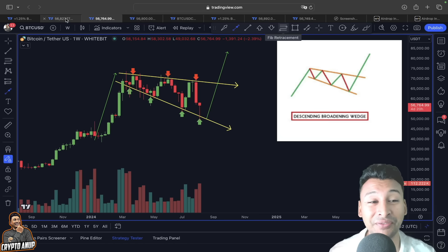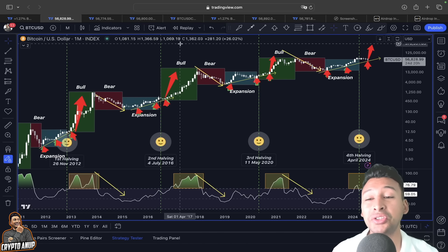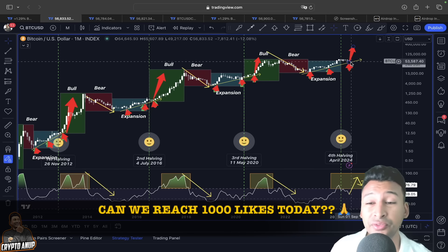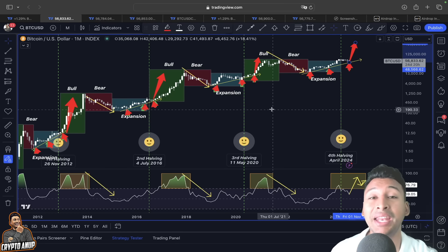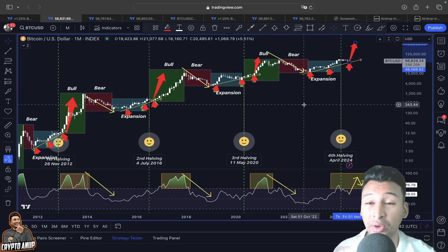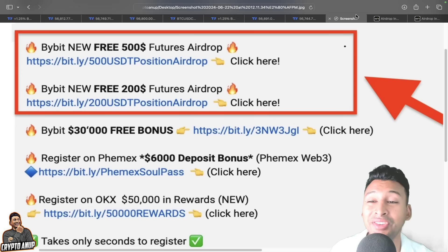Looking at Bitcoin price action across different time frames and scenarios, one thing is clear: if you have any doubt, simply zoom out. In a bigger picture, there is nothing to worry about. Even if the price shows another continuation testing the expansion trend line around $46,000–$48,000, do not panic — that could just be a retest before turning parabolic. Even if coming days and weeks look bearish, we have not ended this bull market. The overall picture still looks bullish and upcoming days will be volatile.